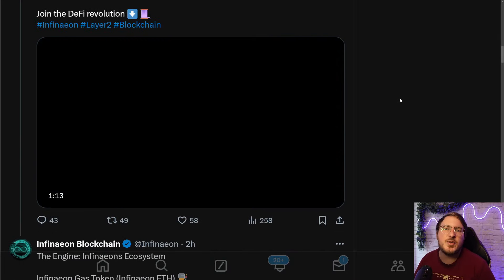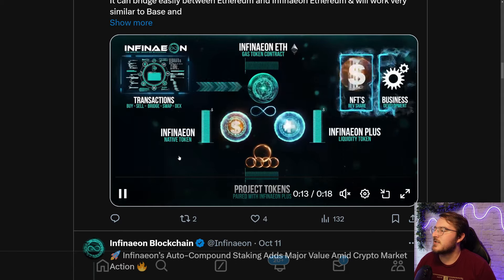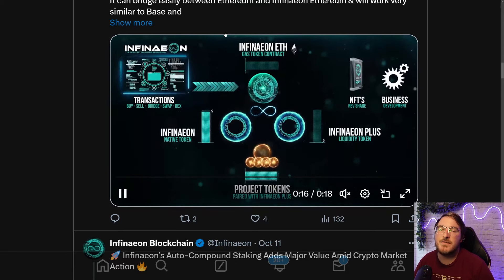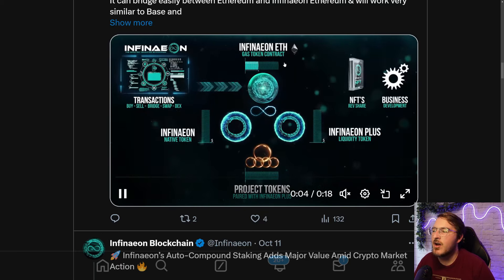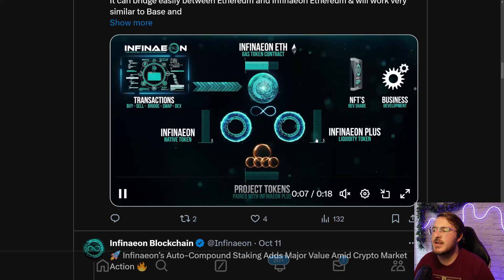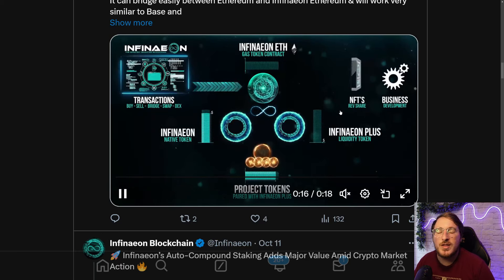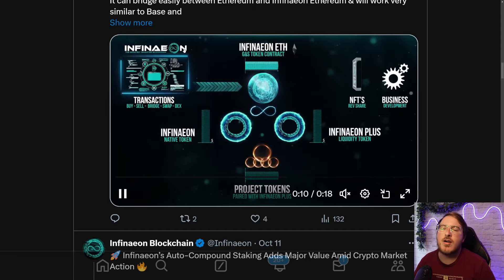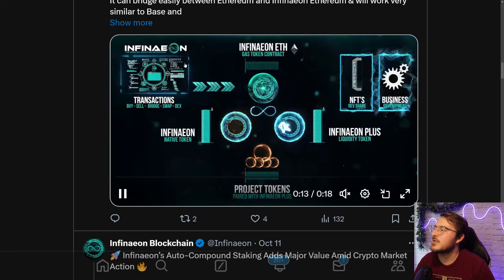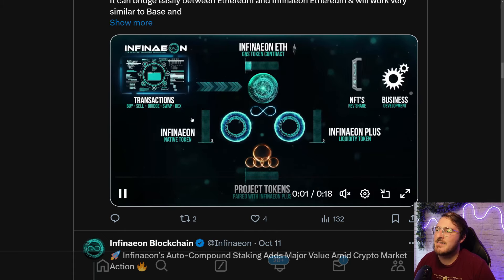By joining over on their Telegram, you're going to be able to ask the team and community members any questions that you may have. We have the three-token ecosystem: the Infineon native token, Infineon ETH which is going to be the gas token similar to using Ethereum as that gas token, and Infineon Plus which is their liquidity token. They also have NFTs that are going to enable revenue sharing to the wallet that holds those NFTs. Based on their dynamic gas fee structure, they are going to be injecting funds into this project through buys, sells, bridges, swaps, and of course all activity from that Infinity DEX.